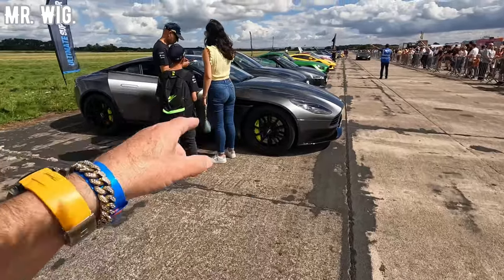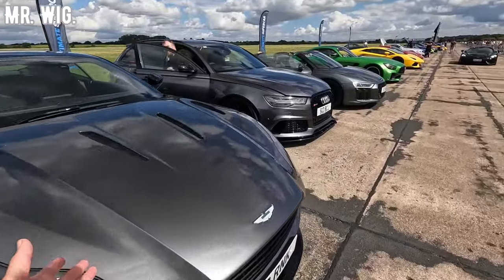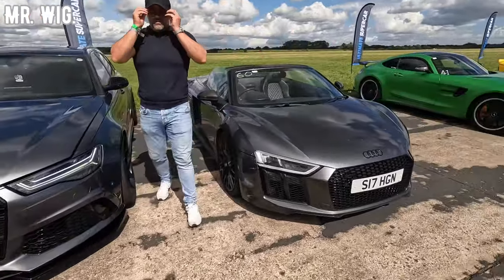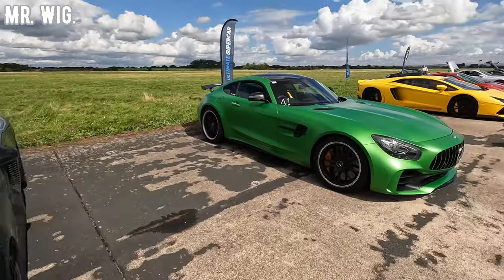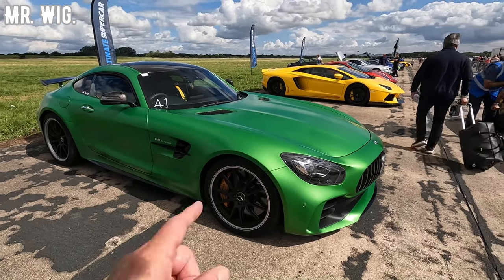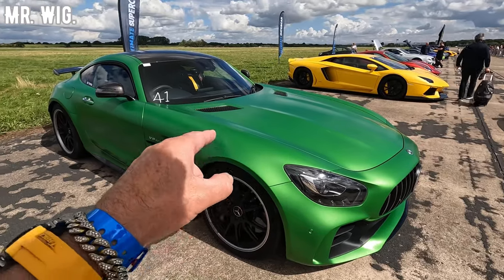Should we move here? Aston Martin — looks always stunning. I wouldn't take this car on the track. Somebody's got the Audi RS6 — this is a stunning estate. I love this Mercedes GT-R in this green V8 twin turbo — my goodness, it looks beautiful. Actually, that is not wrapped — this is the original colour.